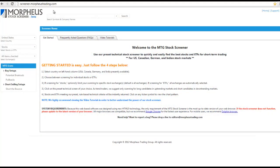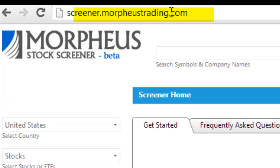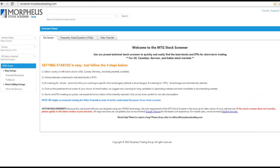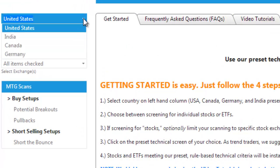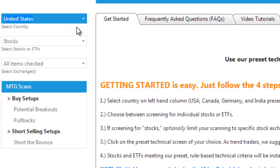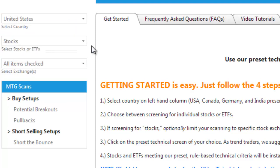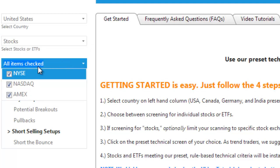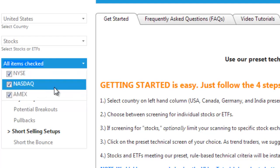So let's head on over to the stock screener, which is located at screener.morpheustrading.com, which is currently in beta mode and free to the public. On the left-hand side, you want to select the country — we're going to be doing United States today. You can select between stocks or ETFs; we're going to do stocks today as well. We can also select between exchanges: the NYSE, the NASDAQ, and the Amex. For today's scan, all three exchanges are selected.